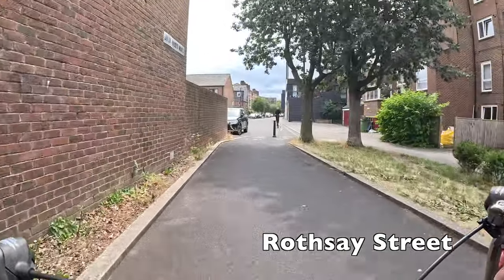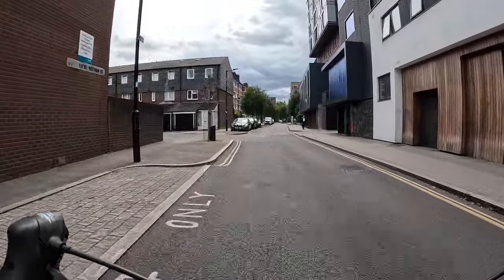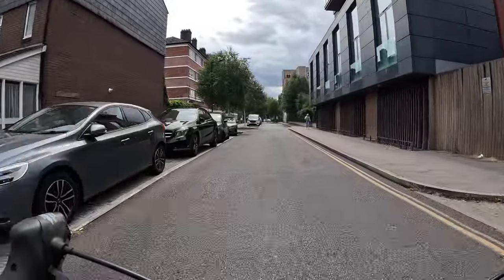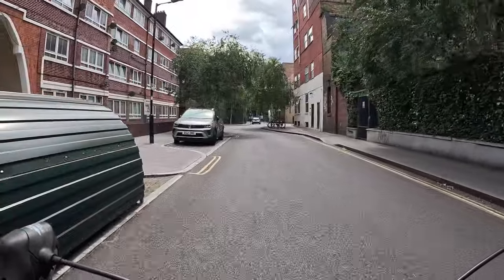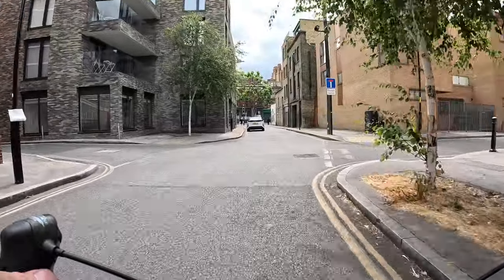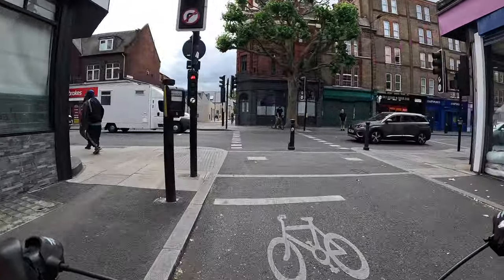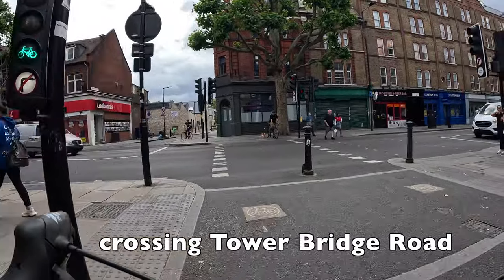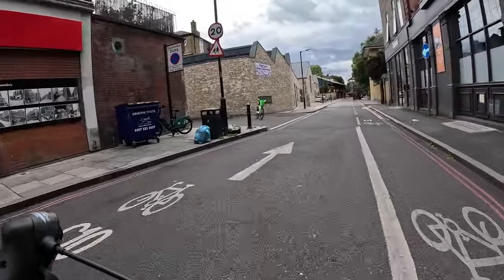Don't miss the turning here to join Cycleway 10, formerly known as Quietway 1. For a lot of the next bit of the route we're going to be following Cycleway 10, which is a signposted route through the back streets of Southwark. Later on in the route we'll break from C10 and I'll show you how to get from there to New Cross, as it doesn't go quite all the way. Generally C10 is a really pleasant ride and also really easy to follow.